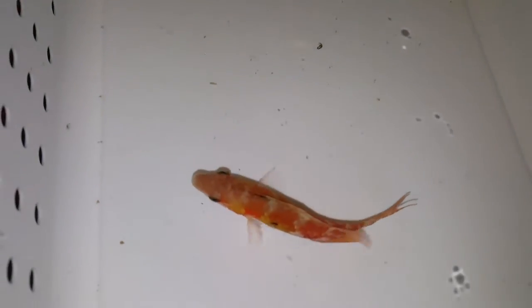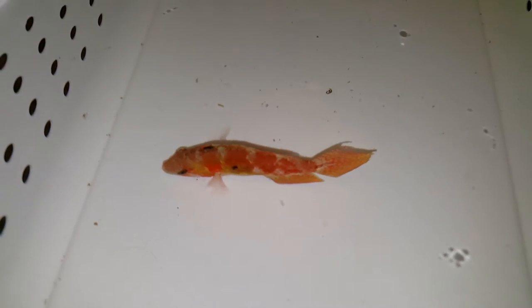Hey everyone, how you doing? It's Ed with The Reef Corner. I put him in so fast and got so excited that I didn't even video measure him. He definitely is four inches — I'm gonna guess he's a little more, and the details will be in the YouTube description. But for now I'm gonna call it four inches.